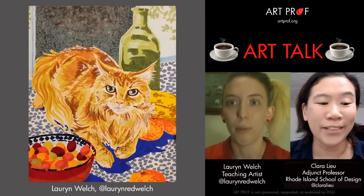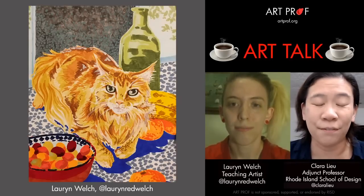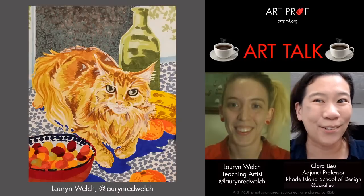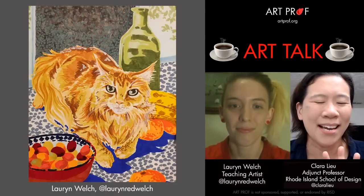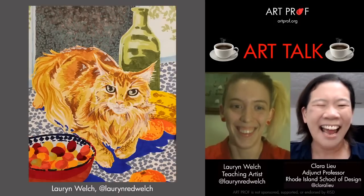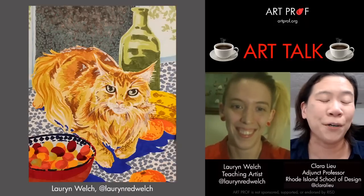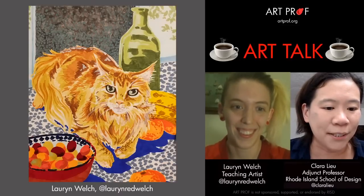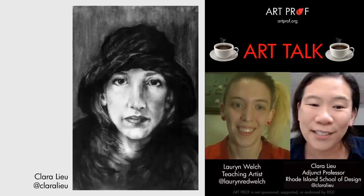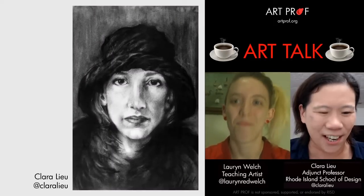I pretty much will not look at a commission unless it's going to pay me at least $5,000, because I have to admit, Lauren, I hate doing commissions. I find them so painful. They just don't fit my personality. Part of it is also that I've been somewhat traumatized by a couple of experiences — I'll tell you all my stories later on.